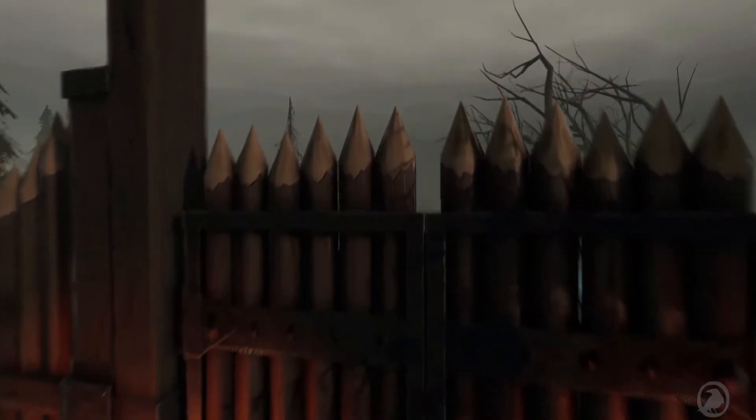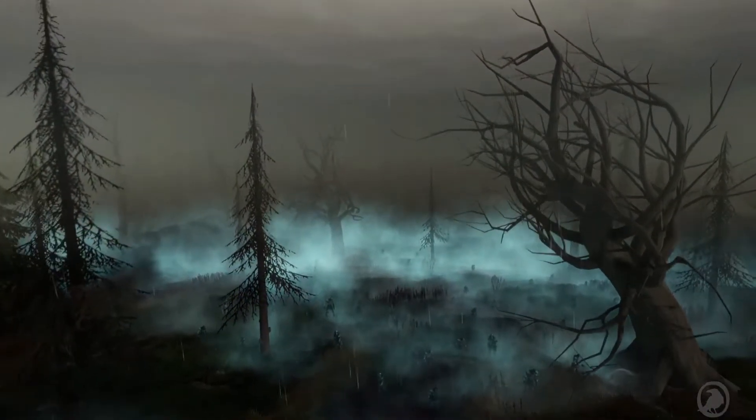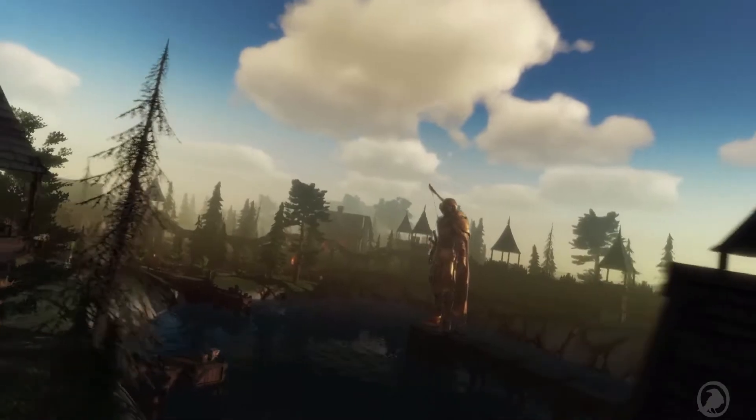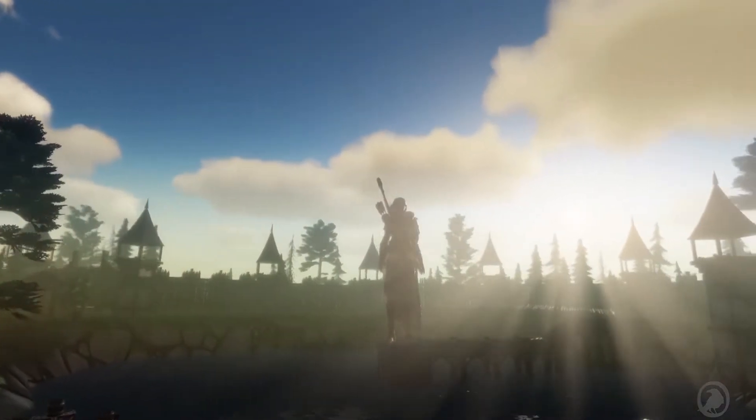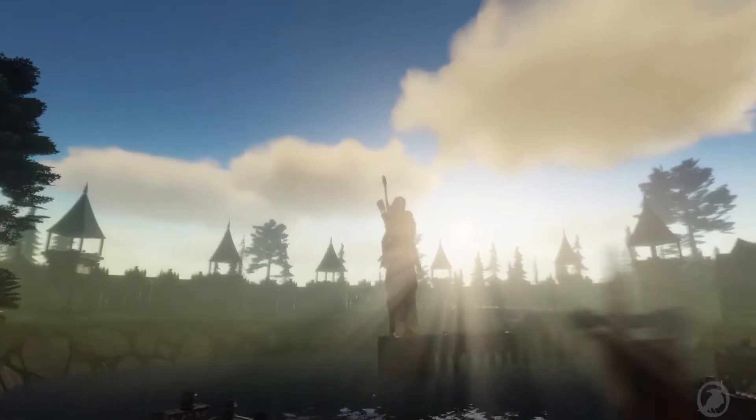We wanted to have the vastness of large scale where procedural generation can come in to get you going as a base, but we didn't want the same-y same-y look all over the place. We wanted to be able to get in there and hand sculpt some things, and Gaia has easily allowed me to do that.